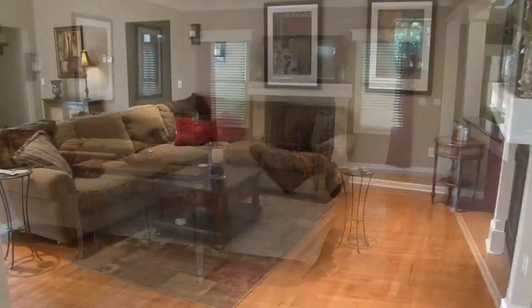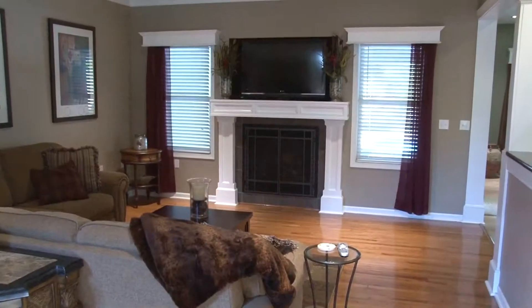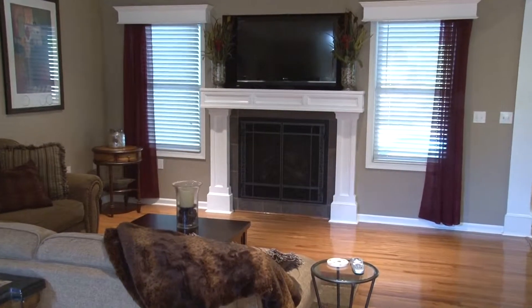Straight ahead is the family room, a relaxing place to enjoy this impressive custom tiled gas fireplace with white mantle.